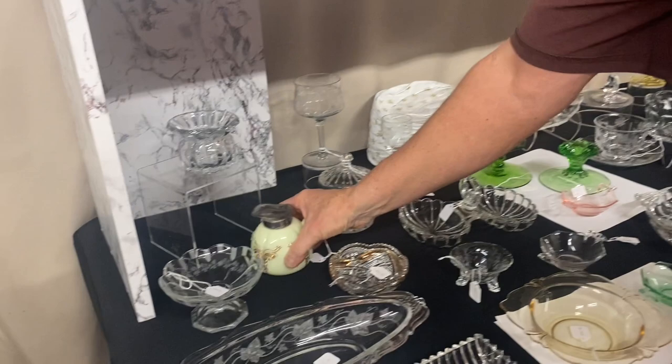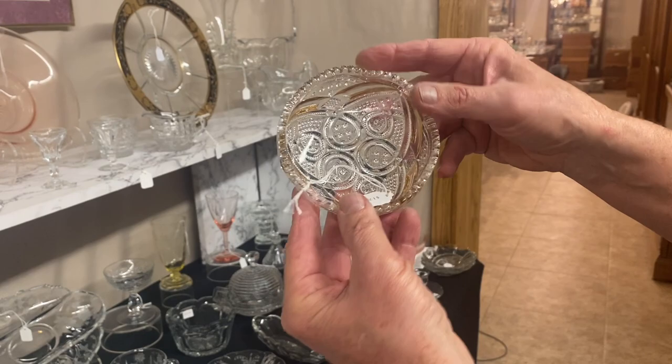Here's a cute little piece — this looks like a four-inch nappy in a Fancy Loop pattern. Has really nice little gold on it. I couldn't find a thing wrong with it anywhere. $12.50.